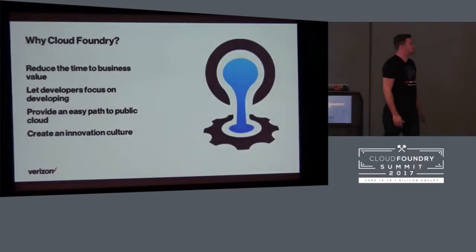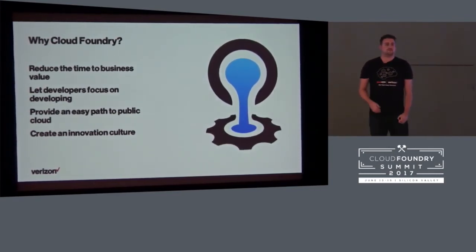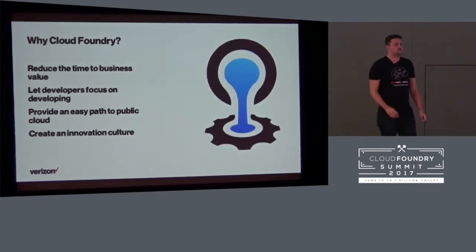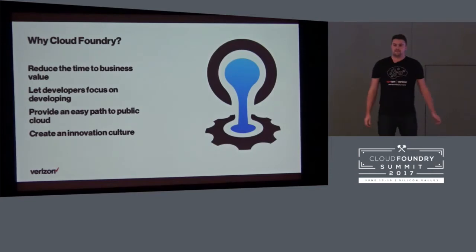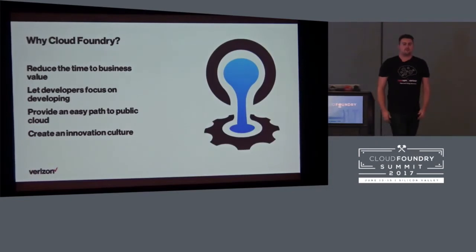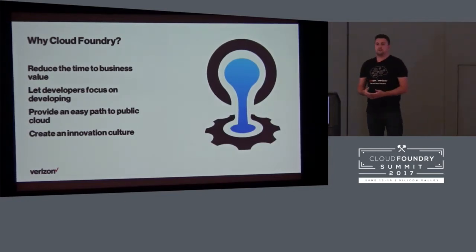Why do we go on this journey with Cloud Foundry? First and foremost, to reduce the time to business value. Everything we do to digitally transform and change the way we write software is about reducing the time to business value. We do that by letting developers focus on developing — do what we pay them to do, write code that ends up as part of the app in production. We also stumbled upon the benefits of multi-cloud strategy as we looked for migration paths from private to public cloud. The like-for-like environments of Cloud Foundry provide an easy path for that migration.